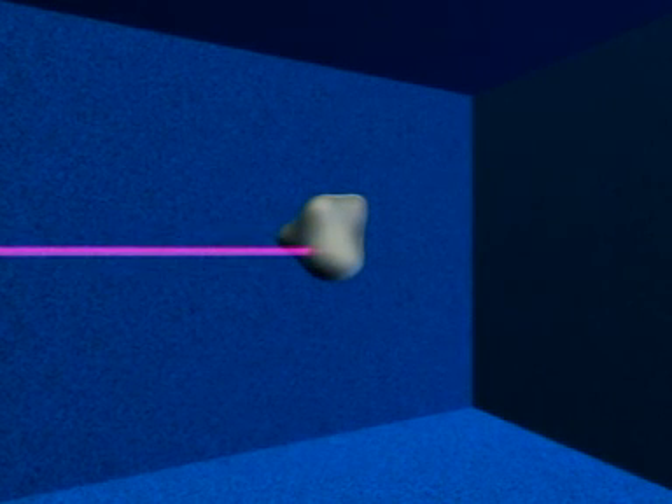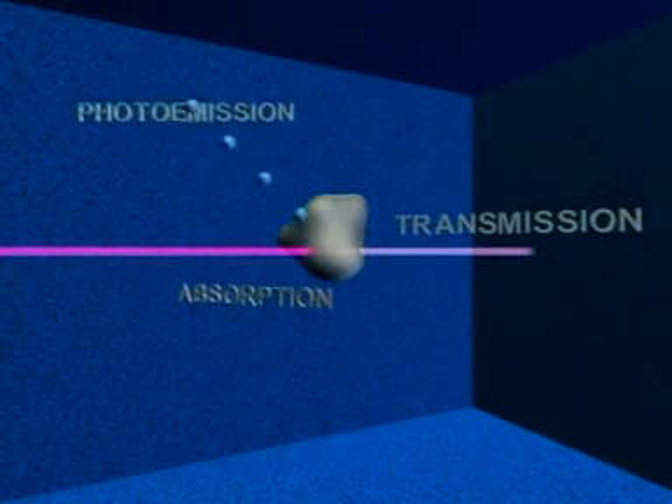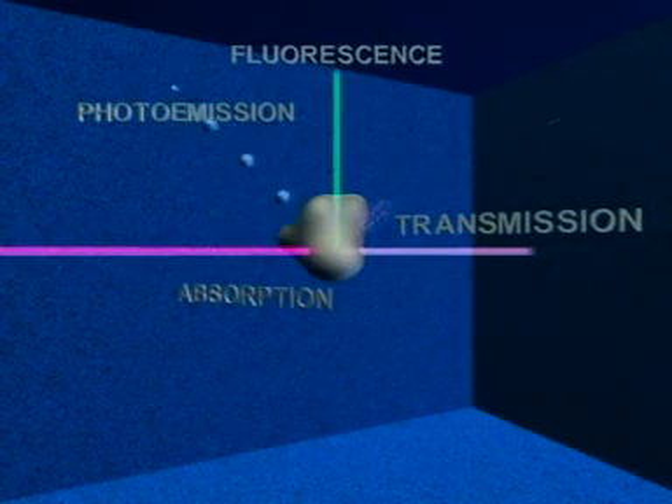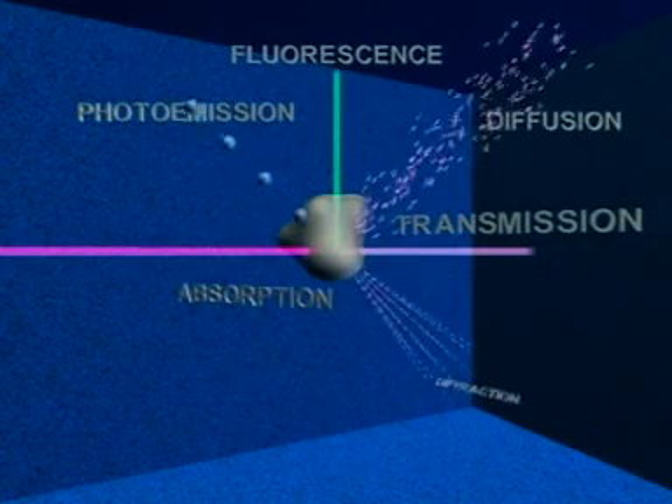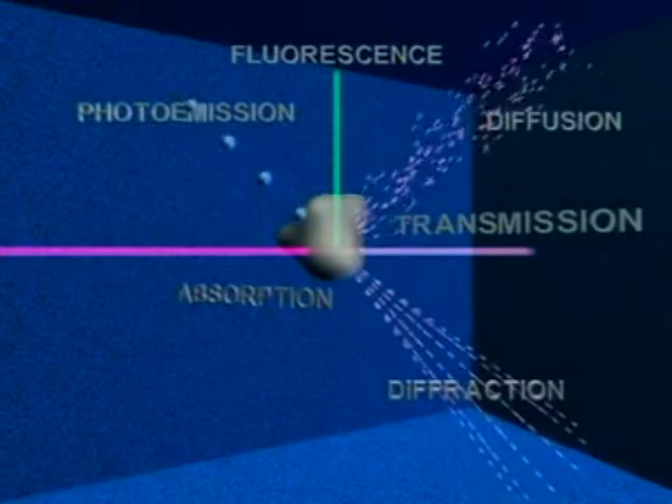At the end of the line, where the light comes in contact with the sample to be studied, numerous phenomena occur. The sample, which absorbs part of the light, may, according to its nature, become fluorescent or diffract light.